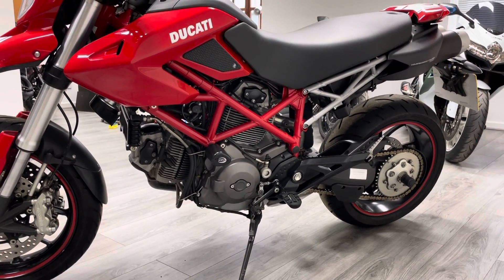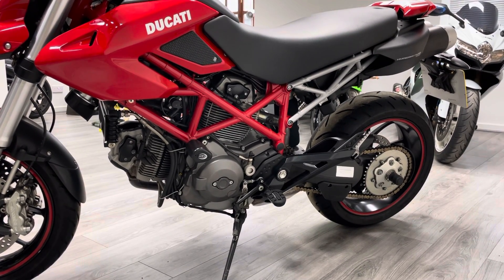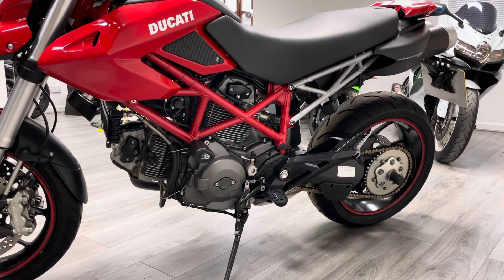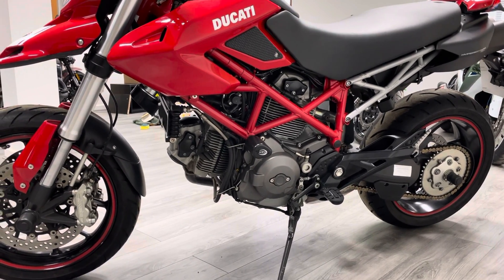The chain and sprockets look great — the chain looks like it's been replaced fairly recently, it's a gold X-ring chain. Again you can see the RNGs on this side, and yeah, the bodywork is in immaculate condition.